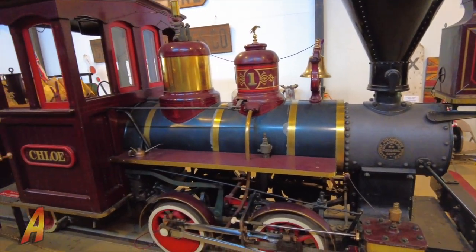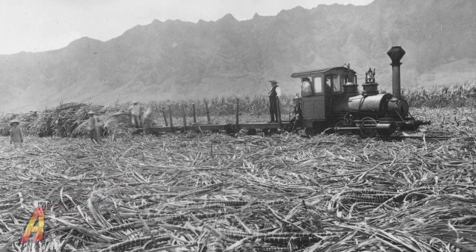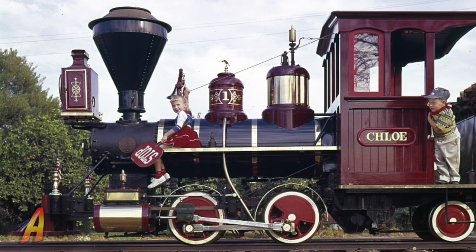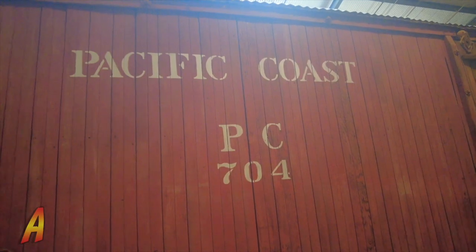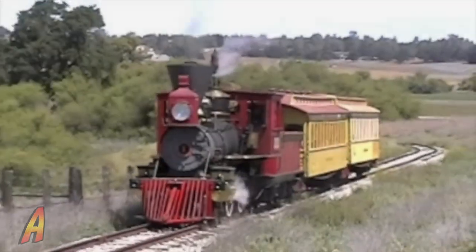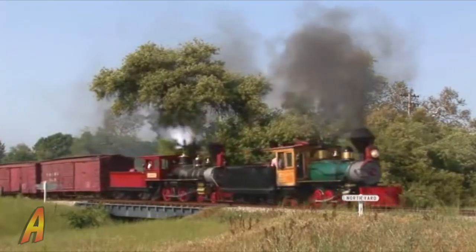Built by the Baldwin Locomotive Works in 1907, this little locomotive originally operated on the Waimanao Sugar Plantation on the Hawaiian Island of Oahu. When the Kimballs acquired the locomotive, Ward renamed it from Pucca to Chloe, after one of his daughters. There's also Pacific Coast Railway boxcar 704, built in 1906. Operating within the central coast area of California, the Pacific Coast Railway helped farmers ship their produce from the San Luis Obispo and Santa Margarita areas. The legacy of the Pacific Coast Railway lives on with the new Pacific Coast Railroad at the historic Santa Margarita Ranch.